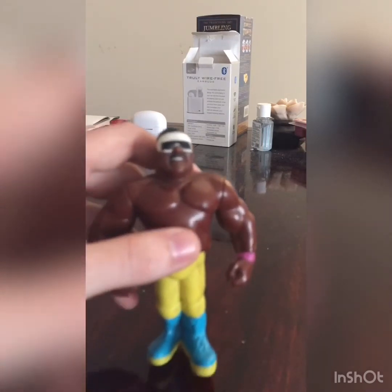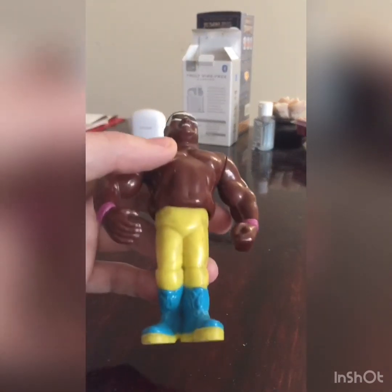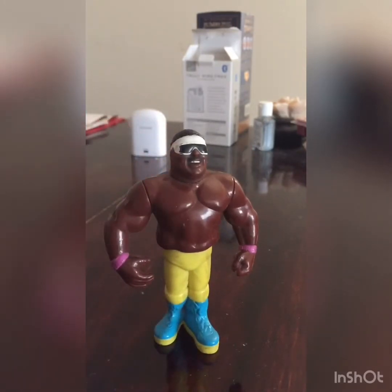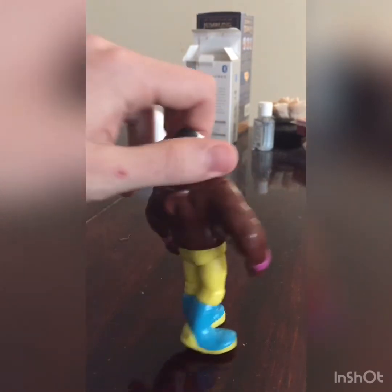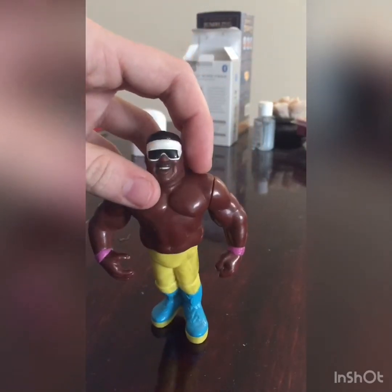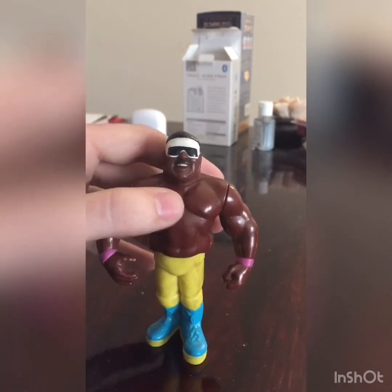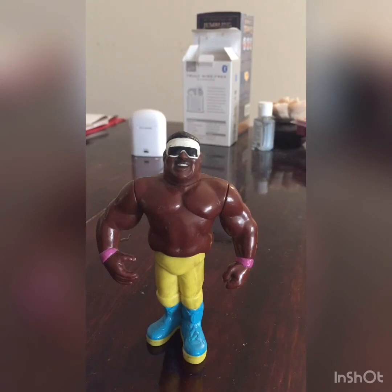First figure we have here is Coco Beware. He's got a very bright color scheme — highlighter colors, neon pink, yellow, and blue. He's got some scuff marks and play wear here and there, which is to be expected with figures of this age. He's got the Springer mechanism because he was a high-flying guy who liked to jump off the ropes. This is a figure I've been meaning to get for a very long time, but pricing kept me from finding one I was comfortable with.